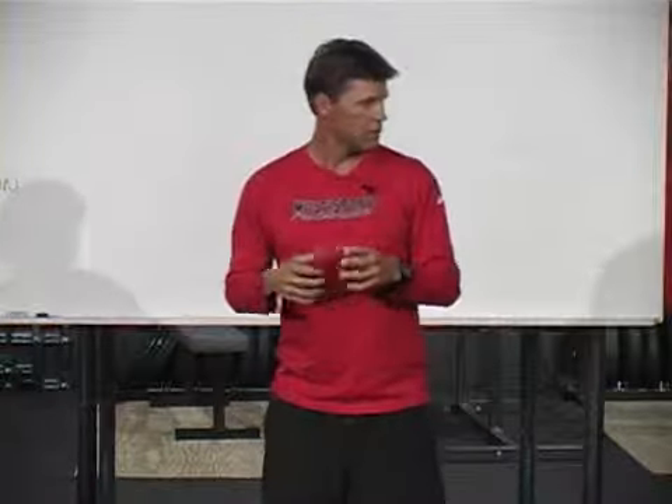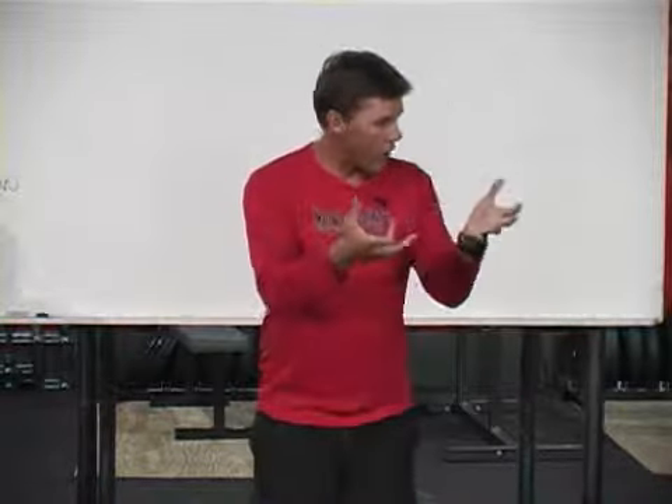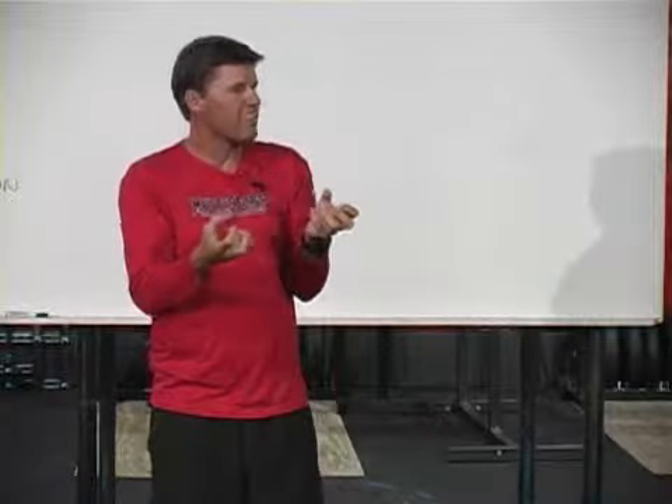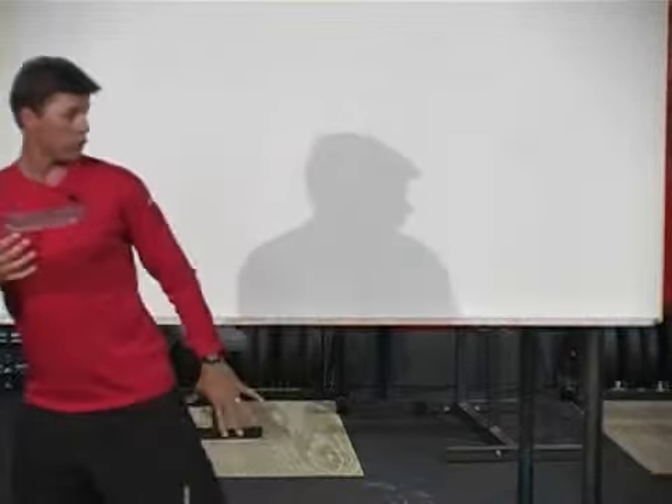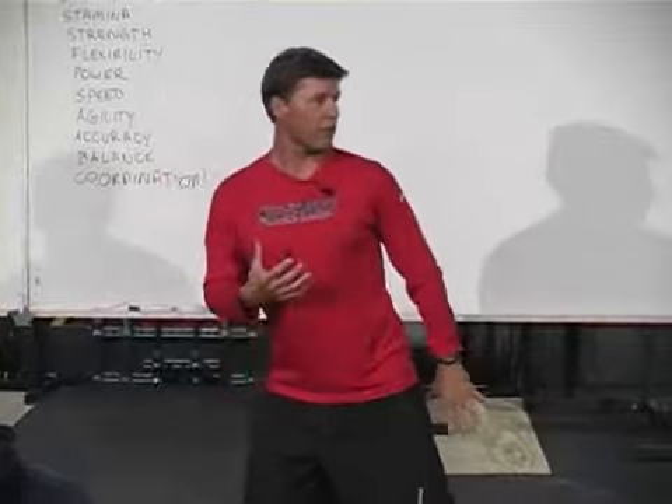What happens to a muscle when it starts to fatigue? It contracts, it stops relaxing. That's why you get tight. Muscles fire, fire, fire, fire — they start to go slower, but they stay in a more contracted state. And that's where a potential for injury is as well. They're in a contracted state and you're trying to stretch them out because you're leaving your leg on the ground too long. Pull something.